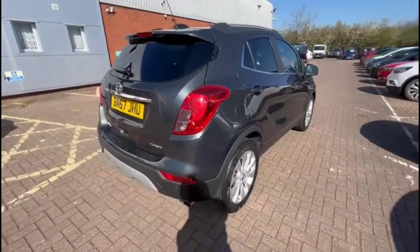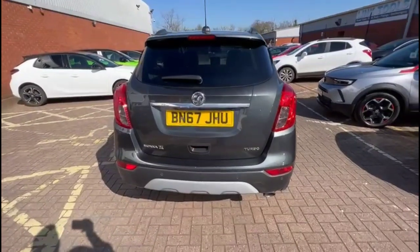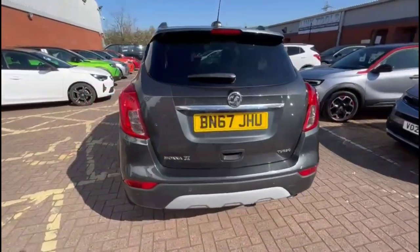It comes with many features, including rear spoiler with integrated LED brake lights, darkened rear glass and parking sensors.